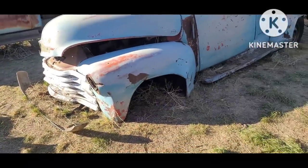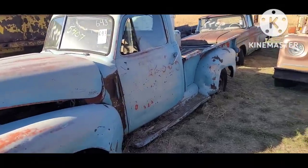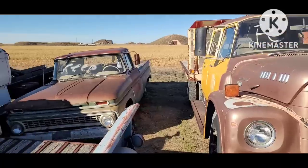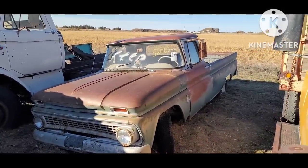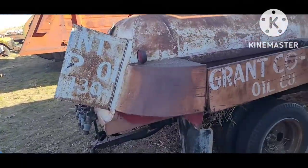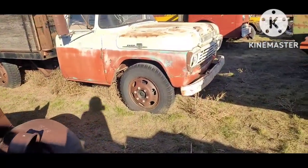This old '47 to '53 Chevy — even as rough and beat down as that thing is, it still brought a lot at the auction. There's that International Crew Cab — that's a neat truck. '63 Chevy C10 longbed. Need old bulk fuel truck. '40s Ford. '59 Ford F600.